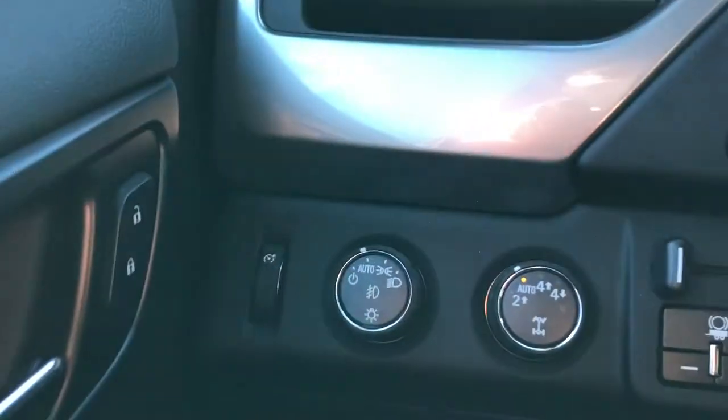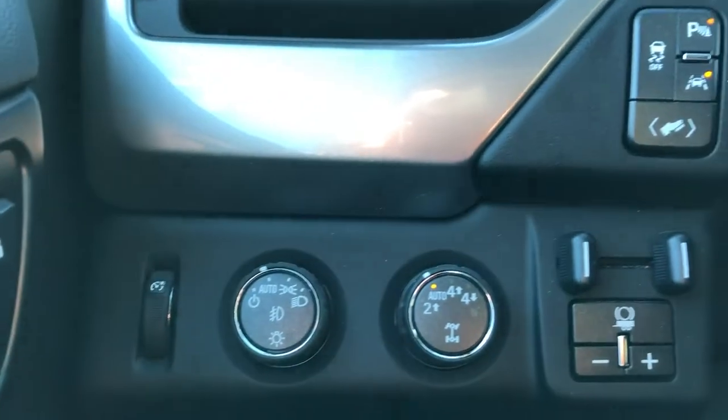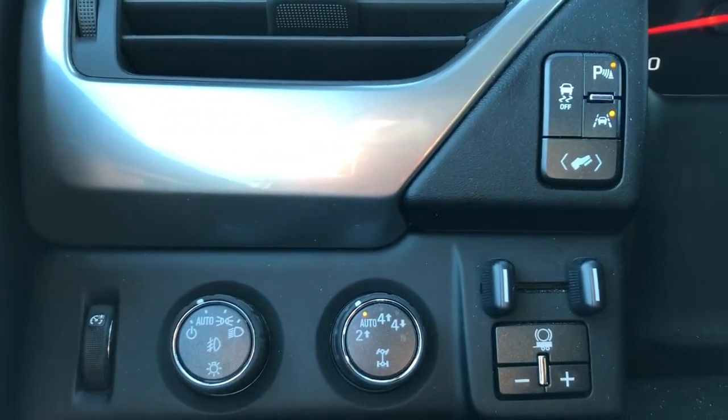On the side of the seat we have our power adjustable seats and lumbar support. To the left of the steering wheel we have our lighting controls, four-wheel drive controls, and vehicle controls.